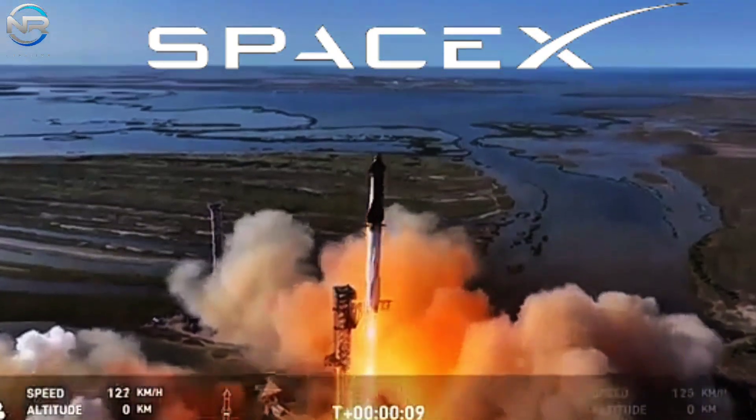At this point, we've passed through that point of maximum aerodynamic pressure — that max Q. Coming up in just a little over a minute from now is hot staging. We're going to see the six engines on the ship ignite while still attached to the booster. Just before that, we'll see all but three center engines on the booster shut down — what we call MECO, most engines cut off instead of main engine.